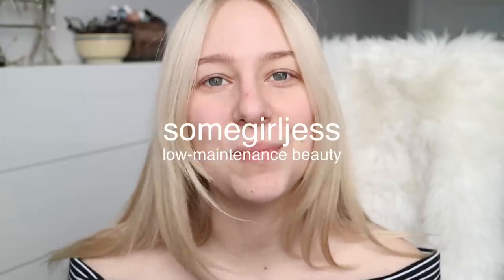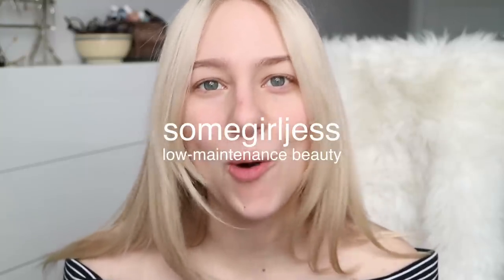Hey guys, today we're going to be talking about my favorite products for a no makeup day. Some of these you might consider makeup because they're things like primers or a tinted lip balm. For me, if I'm putting any products on my face, I don't really care what they're classified as.